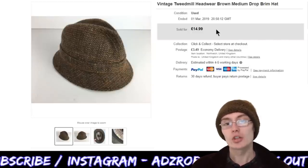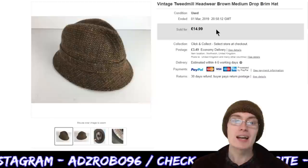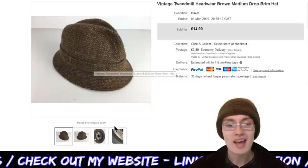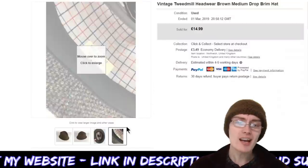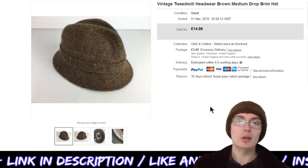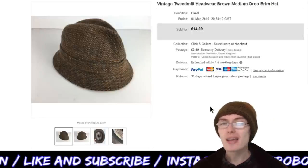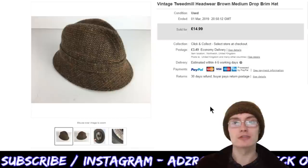First off we've got this vintage tweed mill headwear brown medium drop blim hat. I've never heard of a drop blim hat before — I would assume it's got something to do with an extended blim on it or something. I paid two pound fifty for it in a charity shop not too long ago and got a nice quick £14.99 plus postage on it. Maybe I could have pushed a little bit higher, like £17.99 or £20.